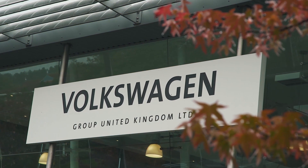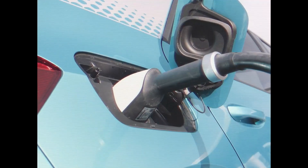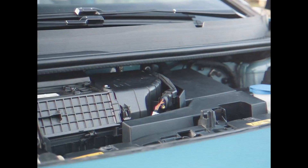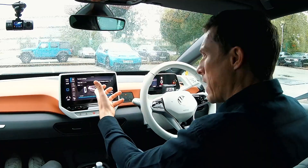Volkswagen's family of ID.3 Pro Performance vehicles, the incumbent winner of the award for best small electric car from various publications, possesses a diverse set of strengths, one of which is a range that is superior to the norm and gives customers a wide variety of options.